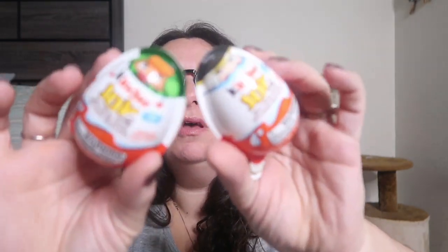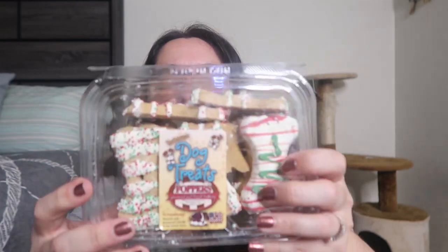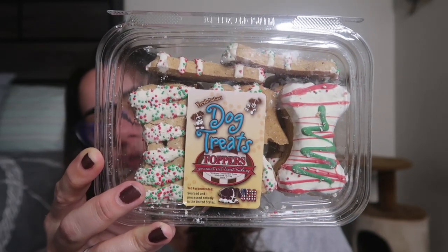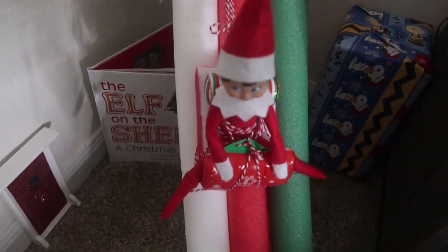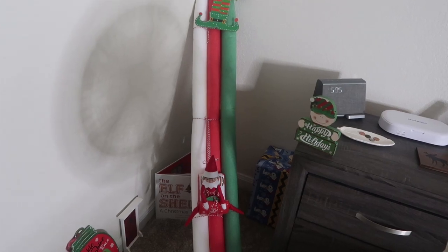Lastly, I got the dogs some dog treats — they look like bakery cookies with little frosting and sprinkles. They were $6 but I know the dogs will enjoy them. My camera battery is blinking and it's getting dark, but I want to show you our elf came today! He's on his pool noodle slide on his little blow-up sled, and there's his door to the North Pole, his book, some decorations, and a letter he brought for the kids.